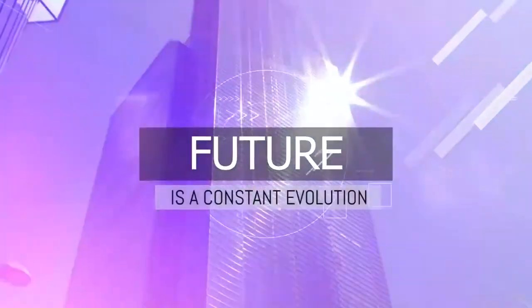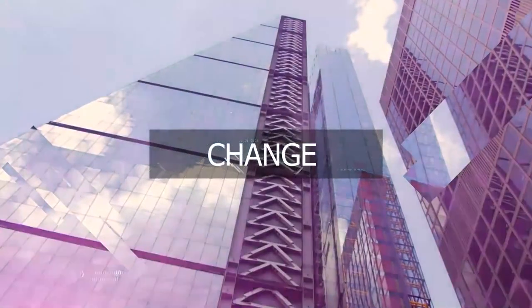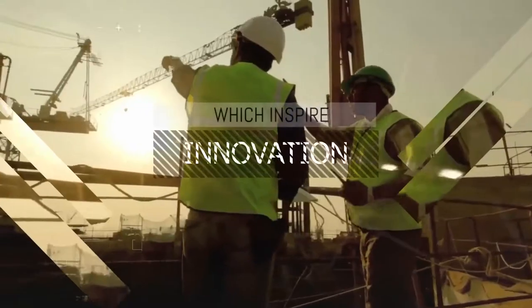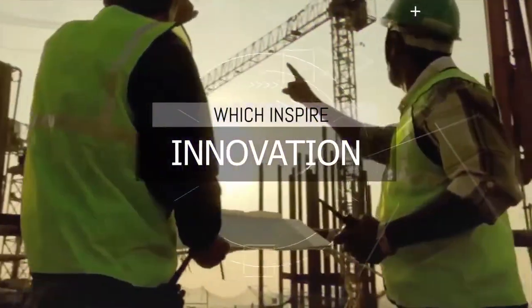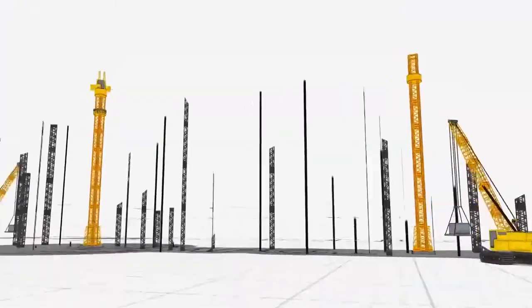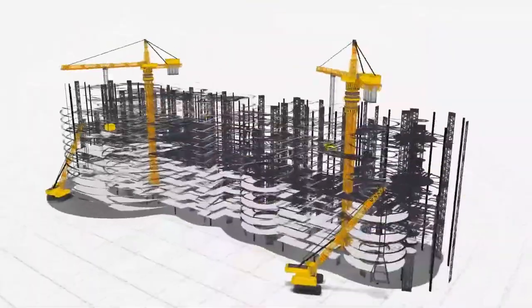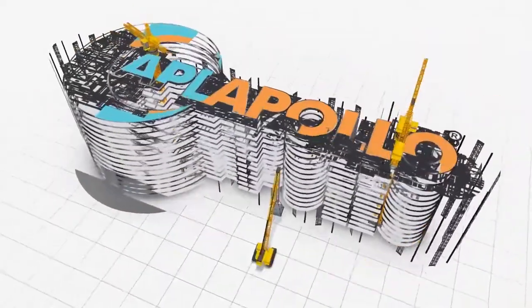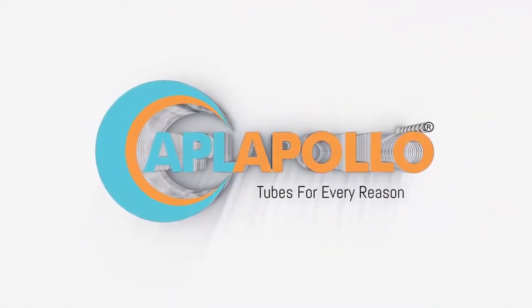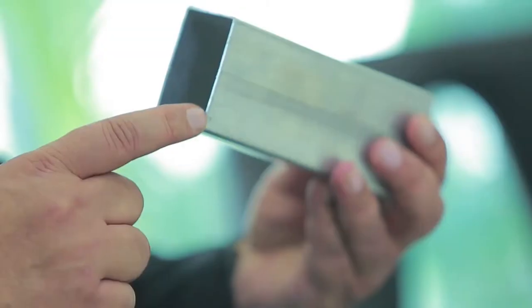The future is a product of the constructive changes that we make today — a change which inspires innovation, a change that carves milestones and imprints the footprints that pave its way. APL Apollo Tubes: leading the change.